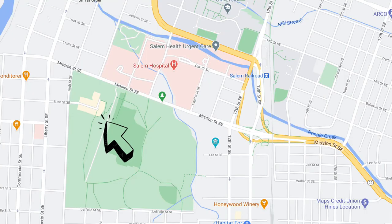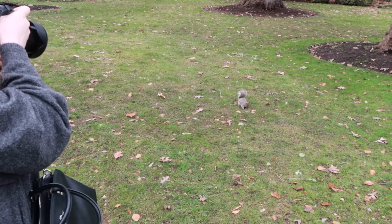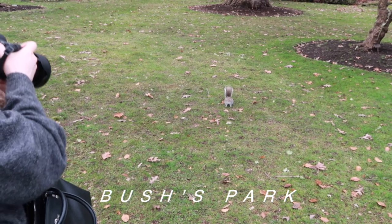For our last location, we chose to come to Bush Park and there is a little gazebo in the middle of it. I thought that could be cool for an Instagram photo.